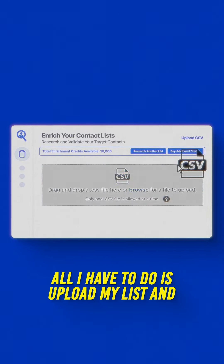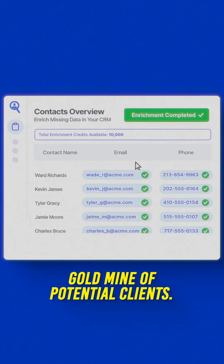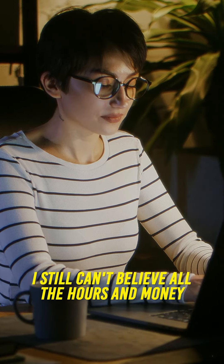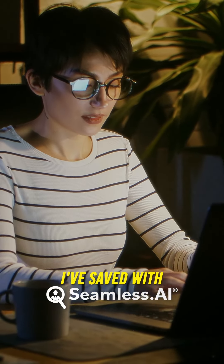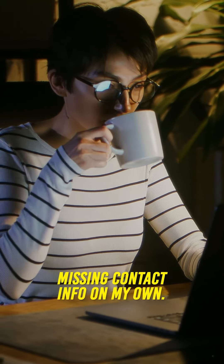All I have to do is upload my list and Seamless AI fills in the gaps, turning incomplete datasets into a goldmine of potential clients. I still can't believe all the hours and money I've saved with Seamless AI now that I'm not wasting time hunting for missing contact info on my own.